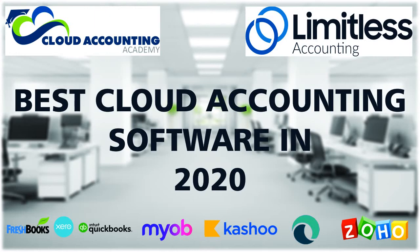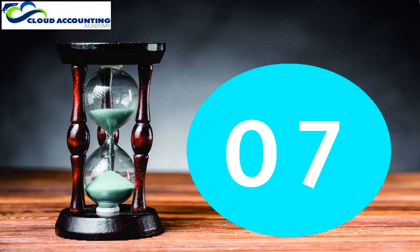Hi guys, it's Paul Mitchell here, the founder of Cloud Accounting Academy. Do you know what the best cloud accounting software is in 2020? If we need to get an idea, you must watch this video until the end. As per our research, we have chosen seven best cloud accounting software in the world for small and medium businesses.